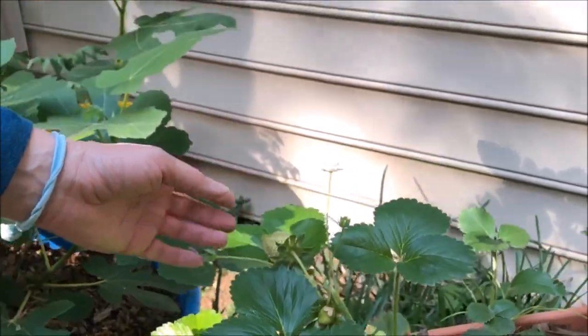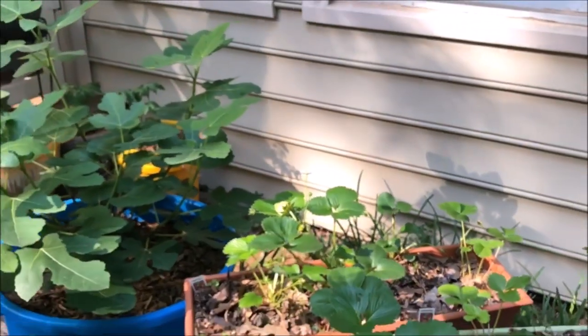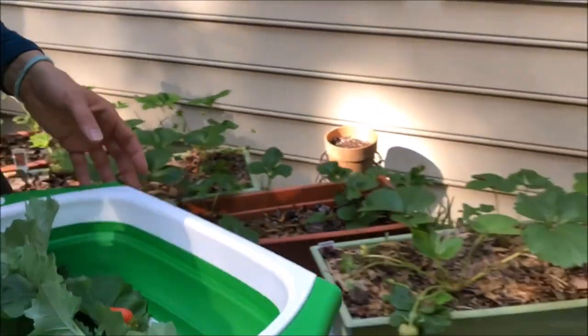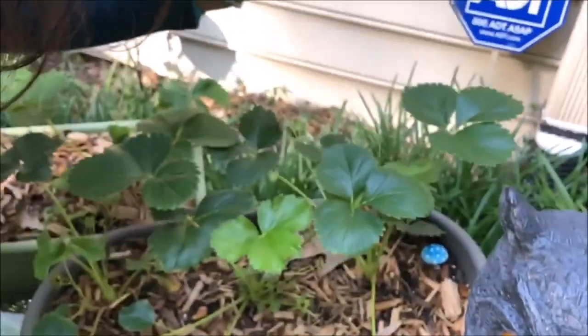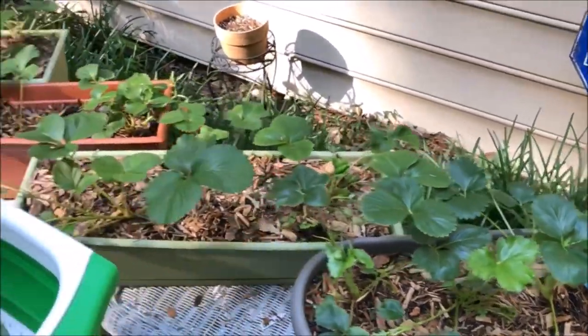Oh wait, I see one more — I'm just going to pick this one because it'll ripen inside and I don't want any animals to get them.